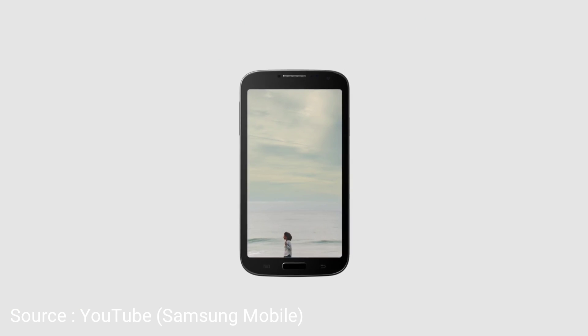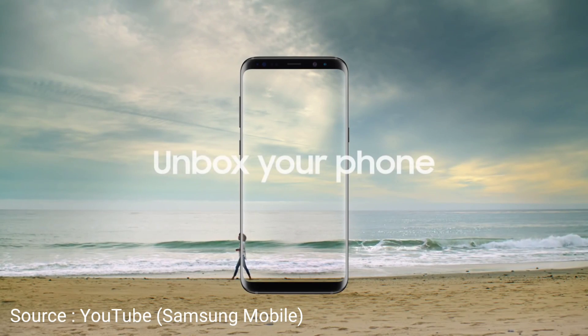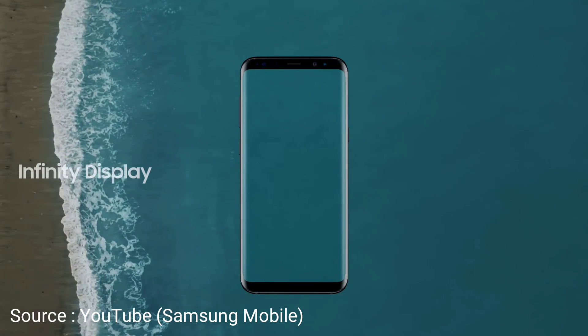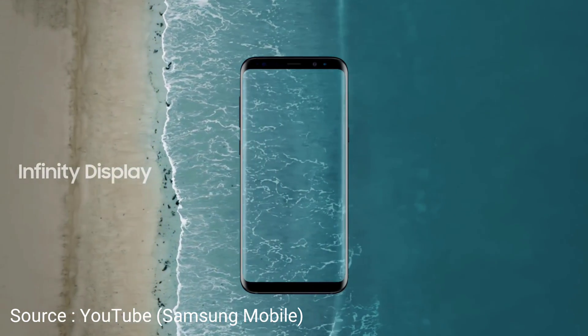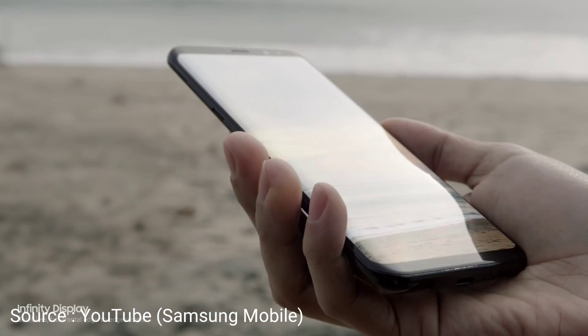The Samsung Galaxy S8 and S8 Plus have already been launched. They are one of the most beautiful devices you can see right now — a device that every Android user can expect to have. It builds in so many features: the waterproofing, the iris scanner, the sleek design, and one of the most beautiful displays ever created on any Android phone right now.